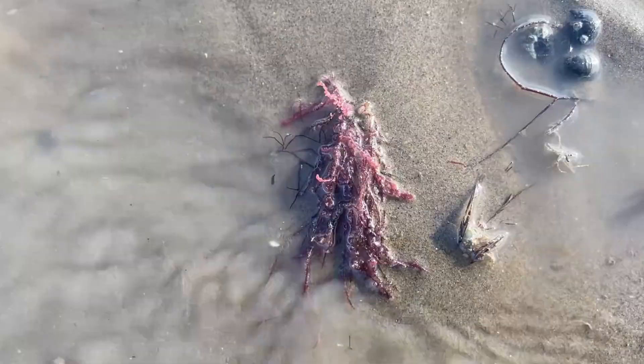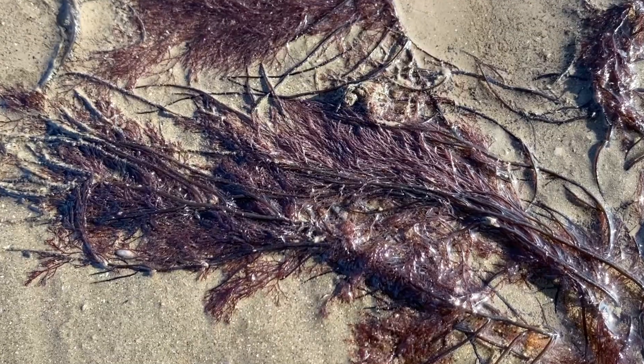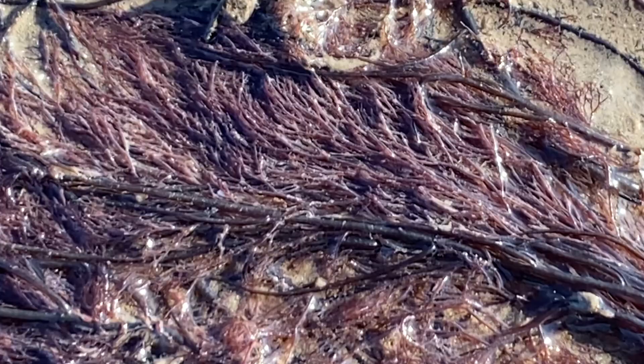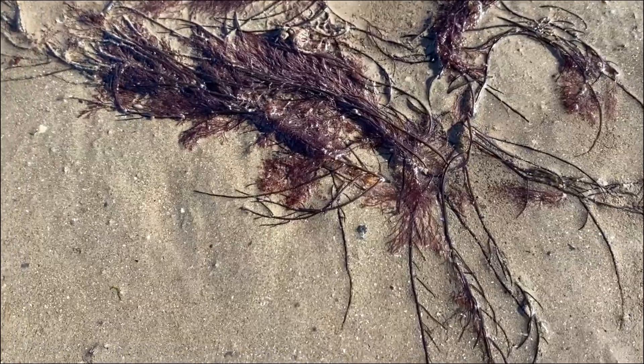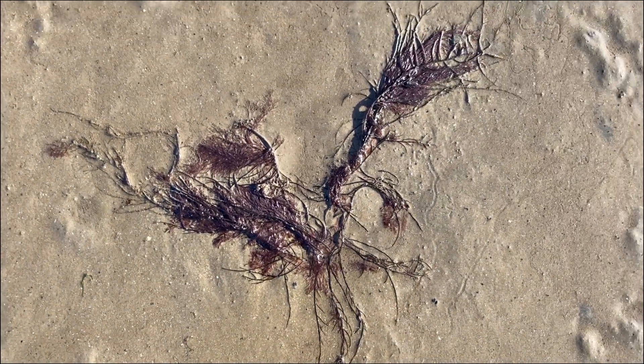Sticking with the colonisers of the cobbled shore: harpoonweed. It appears to have followed the barnacles from the southern seas, turning up from Australia and New Zealand attached to parts of boats. They are one of the quickest invaders in Europe and are especially damaging to our native kelp ecosystems.